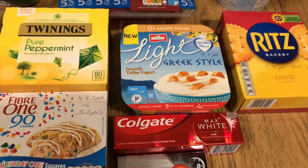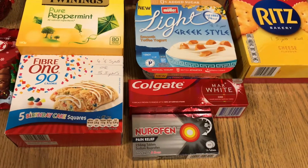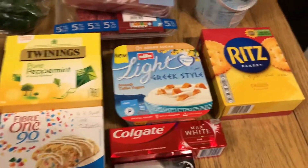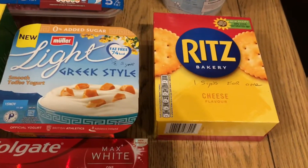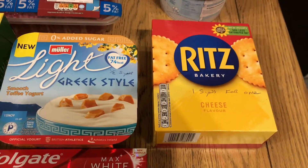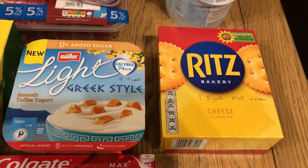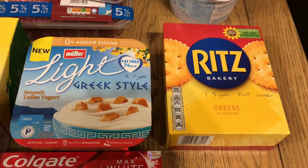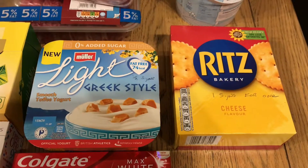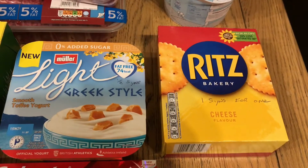Also, I got some toothpaste and some Nurofen for when my leg and arm are in pain. Moving on to little snacks and treats: I got some of these crackers, and they are one syn for one. What I try to do is write all my syn values on the boxes, so when I go to the cupboard I know exactly what's there and I can think about whether I really want it and if I have enough syns for the day.